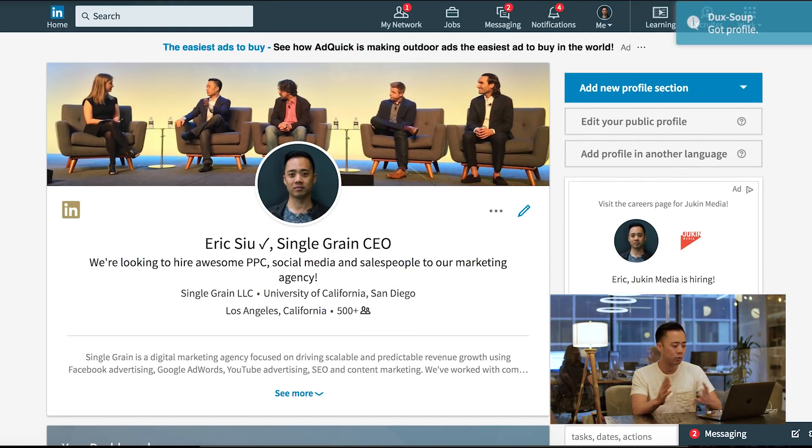In my LinkedIn subtitle it says we're looking to hire great PPC, social media, and salespeople to join our marketing agency — so it's very direct about what we're looking for. Duck Soup lets me visit a couple hundred profiles a day for specific keywords. Those people might notice and visit my profile back, and after endorsing them they'll add me to their network so we can start a warmer conversation. You can do the same thing for sales as well.